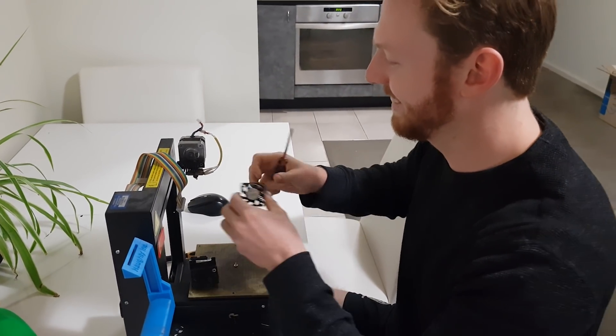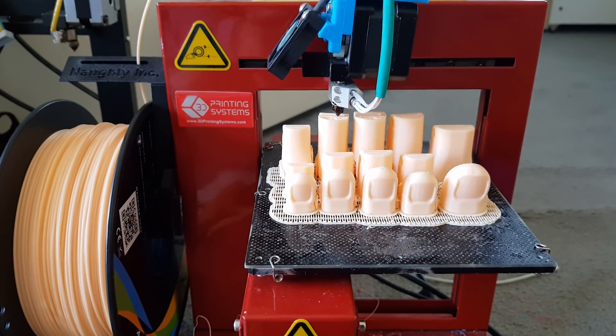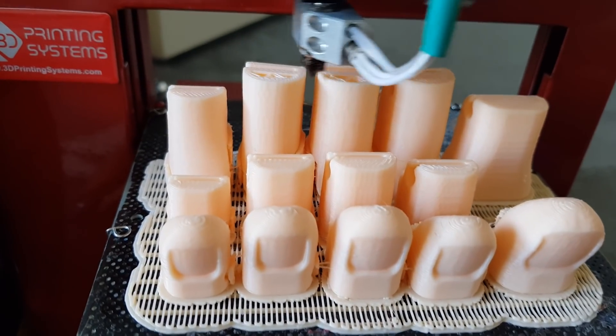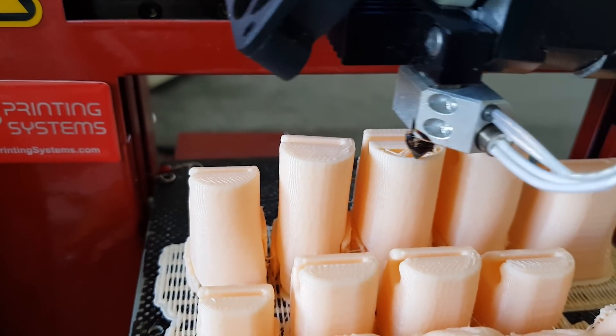I think our project is unique in that it is very easy to put these prosthetics together — there's no extra parts and bits and pieces that need to be sourced. It's cheap, it's robust, it's potentially accessible to everyone.